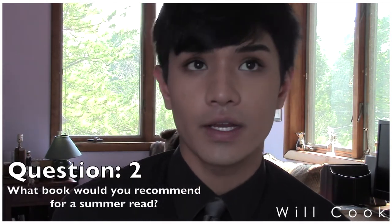Question two: what book would you recommend for a summer read? I don't really read — I hate to admit that. I am going to try an Audible book this summer though. I'm thinking of doing The Fault in Our Stars. I've heard so many good things about it, and I'll probably be reading it in August. Hopefully I'll like it and I'll let you know!